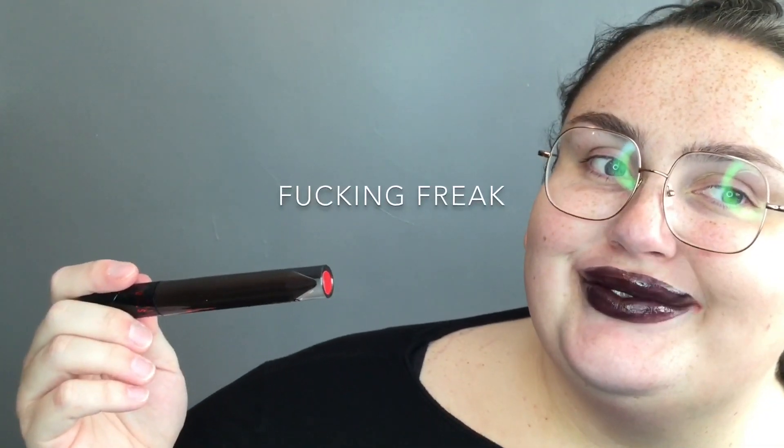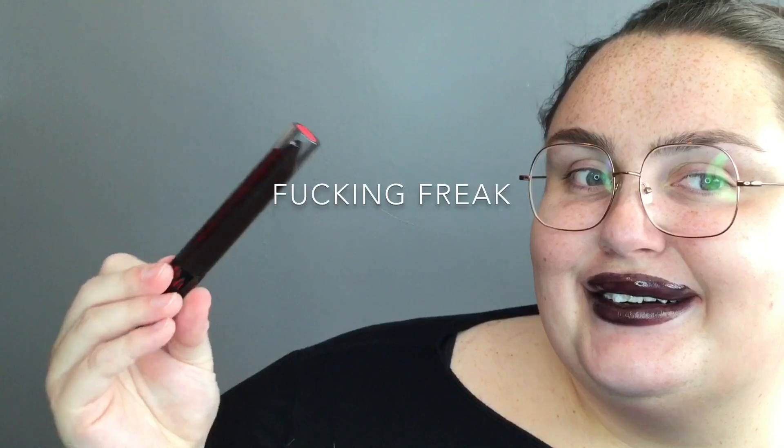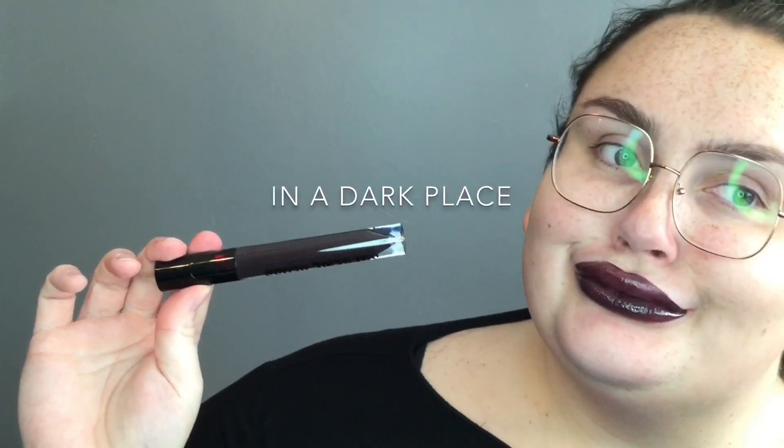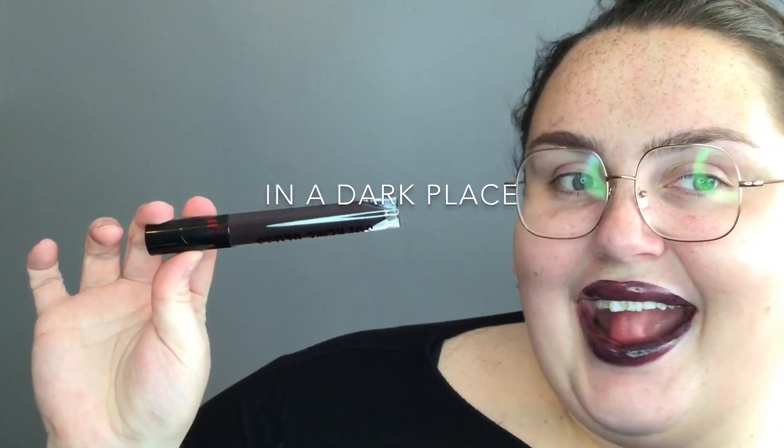Then we have Fucking Freak, which is a black purple with red shimmer. And then we have In a Dark Place, which is a dark purple with gray undertones.